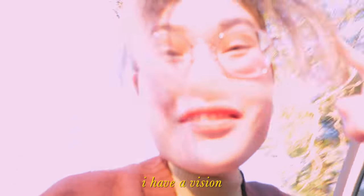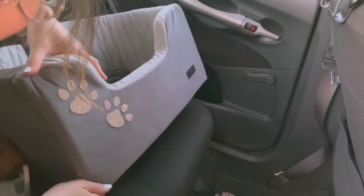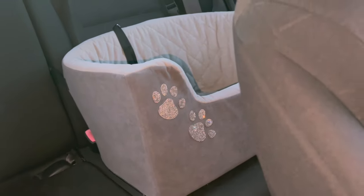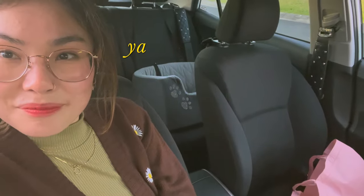I have a little paw print rhinestone sticker I want to put on my dog Blaze's carrier. I have a vision, but I don't know if it'll execute well. Here's his little carrier — I'll stick the stickers right there. Oh, look at it with the flash — that's so pretty! Yeah, I like it.